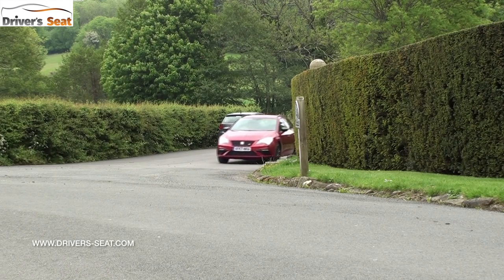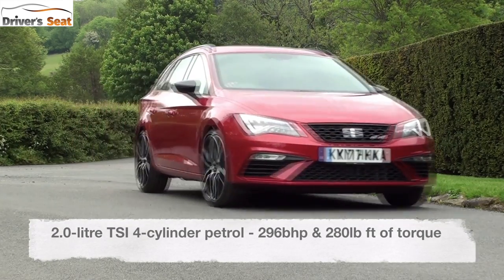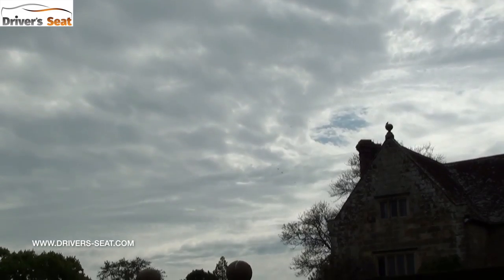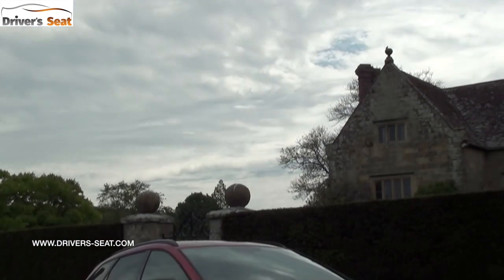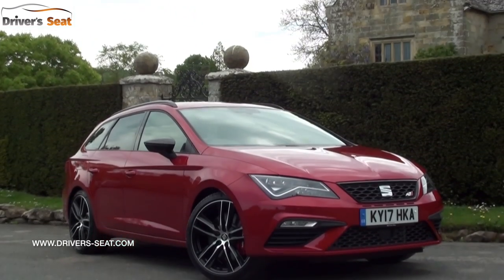The two-litre petrol engine in the Cupra now generates 296 brake horsepower and 280 pound-feet of torque. With the four-wheel drive system it now does 0-62 in 4.9 seconds — that's 1.1 seconds quicker than the previous model, which just shows how much power was being wasted through wheel spin and traction control kicking in. That's absolutely phenomenal.